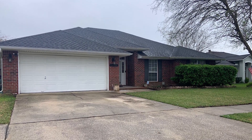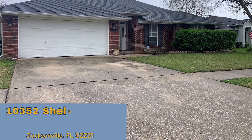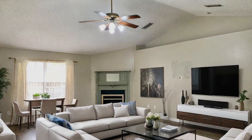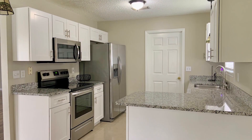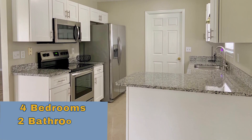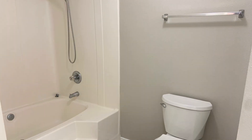Discover this charming four-bedroom, two-bathroom brick house — the epitome of comfort and convenience. Nestled in a serene neighborhood, this spacious abode boasts a large living area adorned with a cozy fireplace, perfect for unwinding after a long day. The open-concept design seamlessly connects the living space to the inviting eat-in kitchen, creating an ideal environment for entertaining.